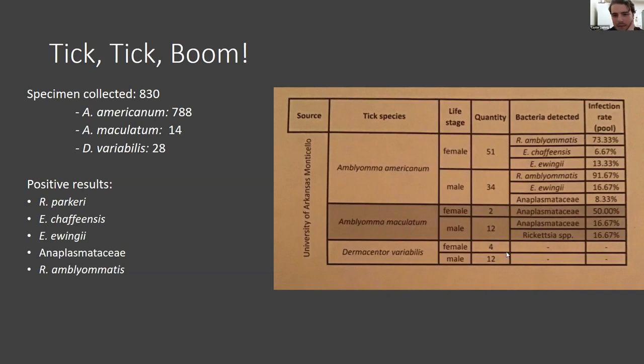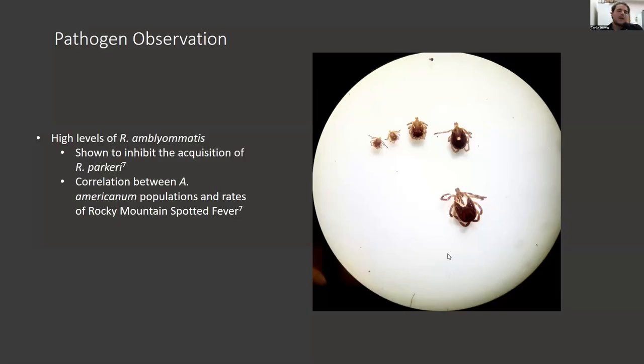An interesting discovery was that the highest infection rate percentage came from Rickettsia amblyomatis, which is not known to cause human disease. I believe this plays a role in why Lone Star ticks are not spreading disease as much, because amblyomatis has been shown to inhibit the acquisition of Rickettsia parkeri. As amblyomatis gets introduced into a population and spread among ticks, it actually prevents Rickettsia parkeri from spreading. In a study by Carpathy et al., locations with high populations of Lone Star ticks with high rates of Rickettsia amblyomatis showed a decreased number of reported Rocky Mountain Spotted Fever cases, suggesting amblyomatis may play a role in infection levels.